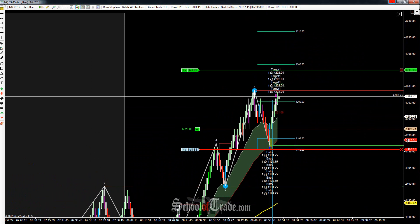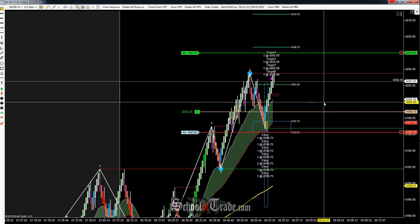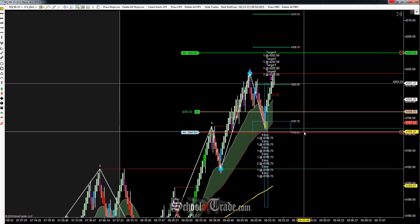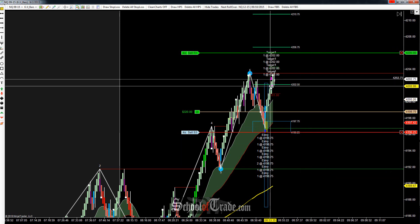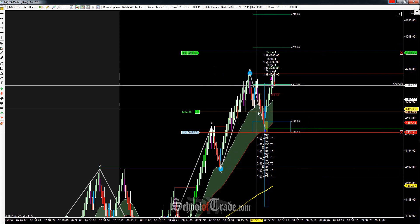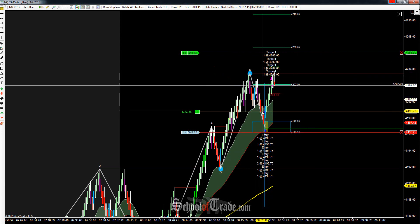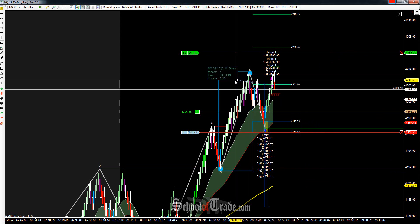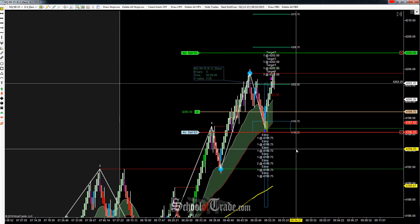We got that first target filled already, nice and fast. Because we know that $4,200 level is smack in the way, we can go to break even, but it's really advisable to be a little bit careful — we don't want to give all of our profit back. That first target came off at three and a quarter points. Our stop right now is down at two and three quarter points. So even if you go to break even, you still work out just fine, and even if you leave your stop where it is, you still make money on the trade.